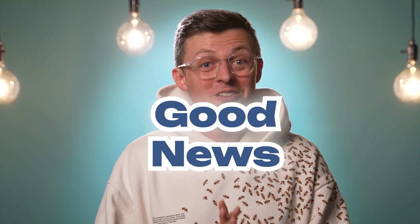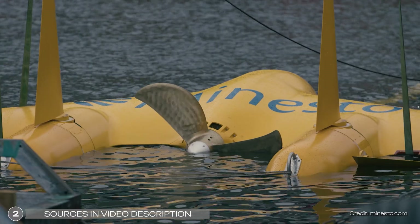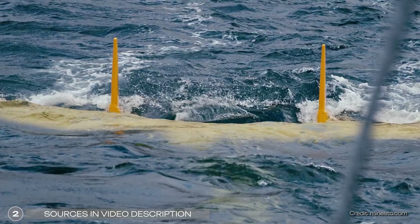It's time for some good news from the world of science. Swedish company Minesto has developed a technology for generating electricity that is said to be significantly cheaper than most other types of power plants. It is a kite that produces electricity underwater with the help of ocean and tidal currents.